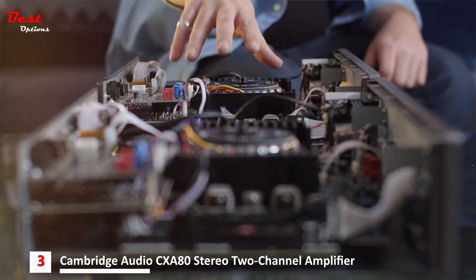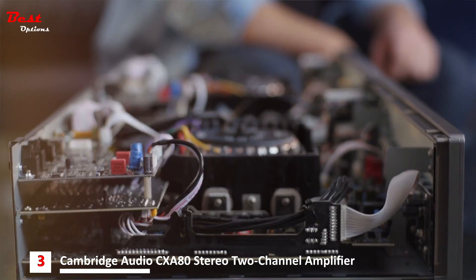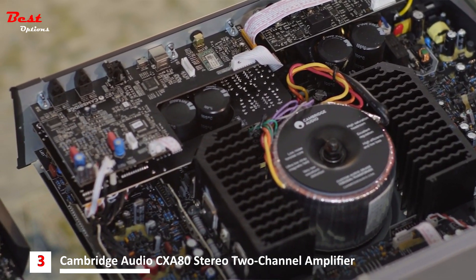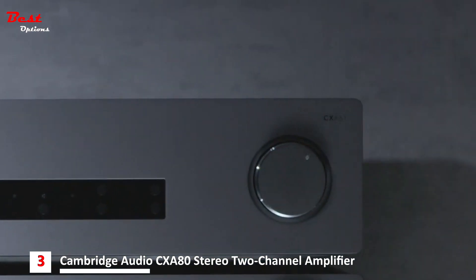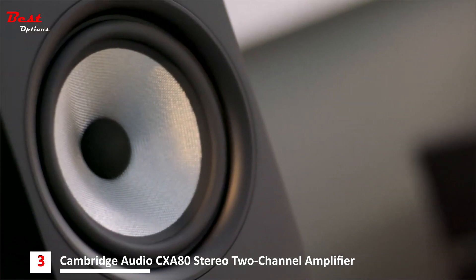From a sound perspective, both amplifiers have undergone extensive tuning, receiving upgraded capacitors and op-amps. This painstaking engineering work has contributed hugely to the emotive, engaging, and class-leading sound of the new CX amplifiers. The CXA61 is a punchy and upfront listen, delivering your entire music collection with dynamism and excitement.